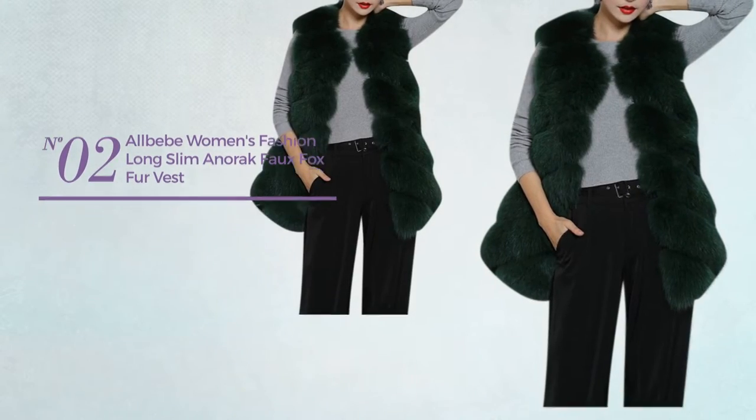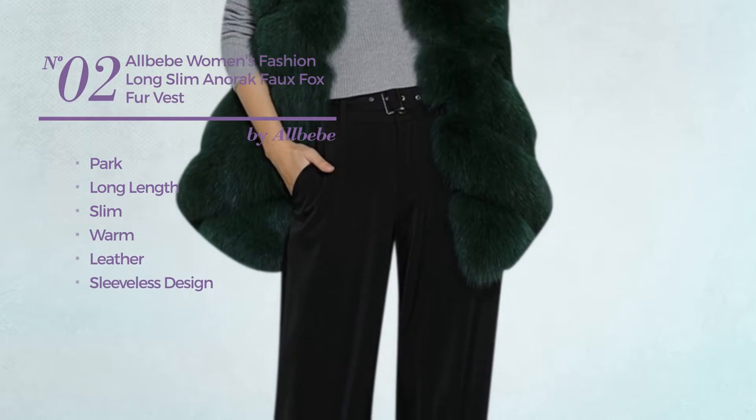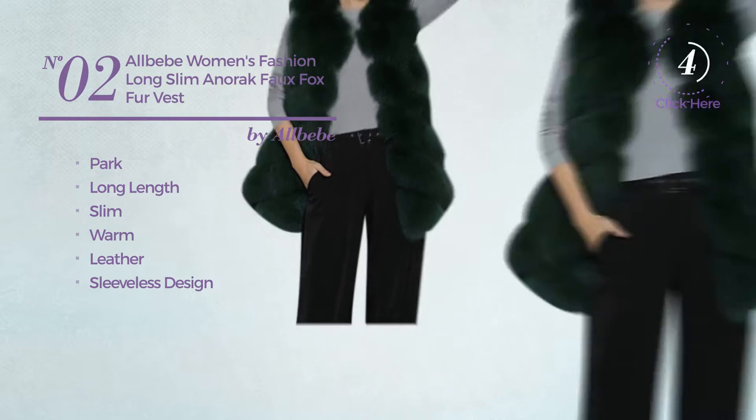Number two: the park long length slim vest, produced with warm leather, with a sleeveless design, available in four other colors.